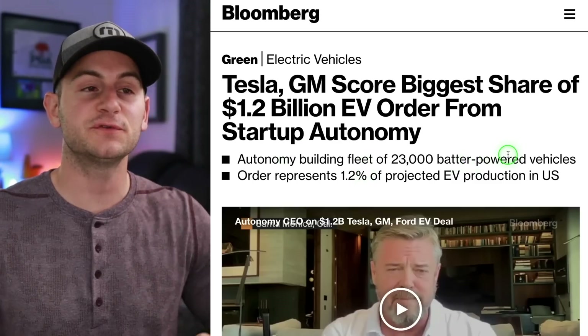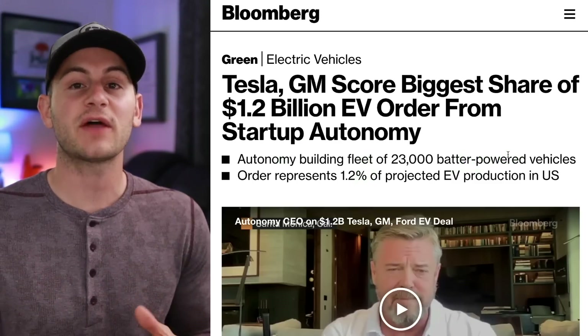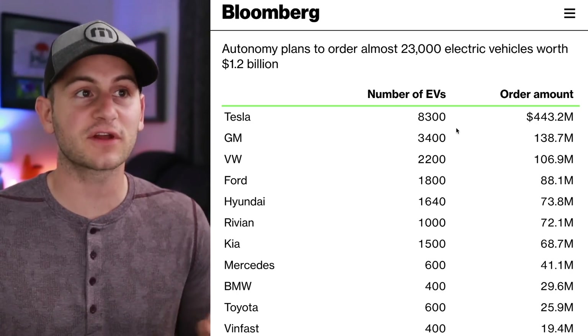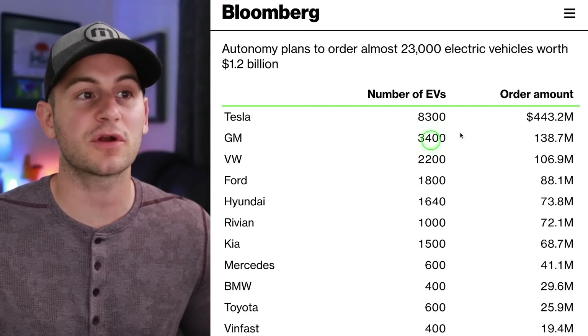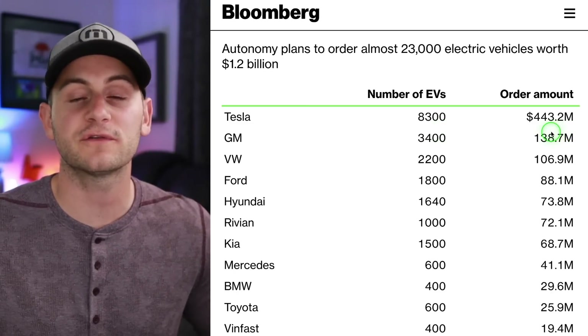This company, Autonomy, is trying to change how customers can get into electric vehicles rather than owning them, taking on debt, and differentiating from very short-term, one or two-day rentals. Autonomy has a program where you can rent Teslas on a monthly basis starting around $490 a month. Autonomy's EV subscription service is looking to order 23,000 electric vehicles worth over a billion dollars. Tesla is the number one biggest order, expecting to sell about 8,300 EVs for about $443 million.